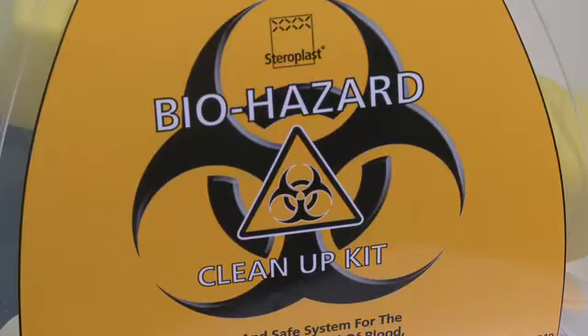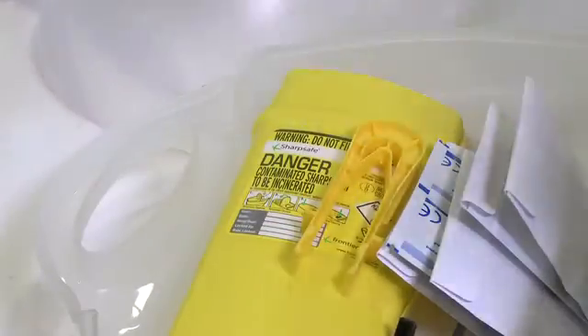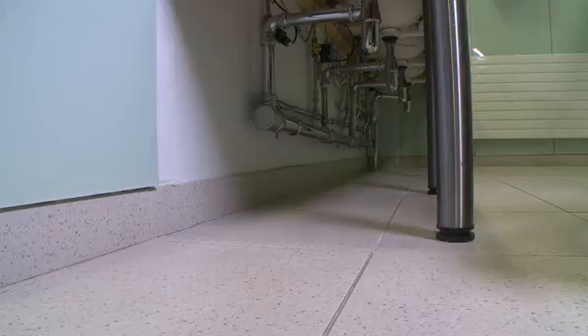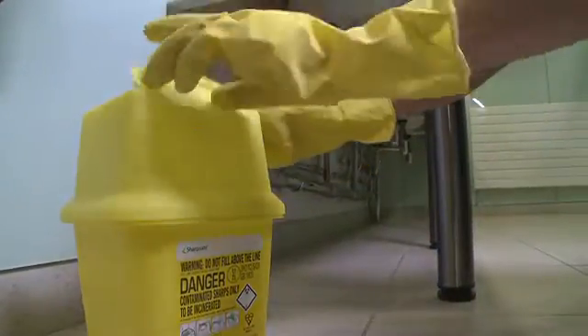There are also special procedures to work to for certain cleaning tasks, which may mean contact with, or disposal of, blood or other bodily fluids, syringes and sharps, and other hazardous materials. There is specialist training for these tasks, supported by the relevant Jangro guide.